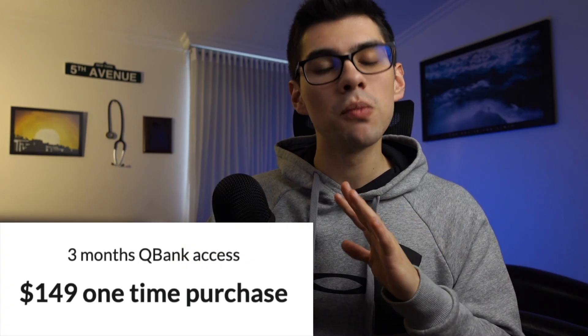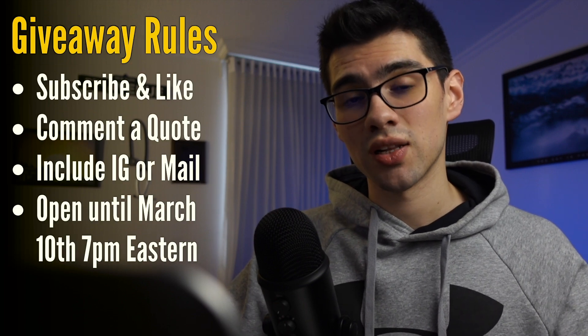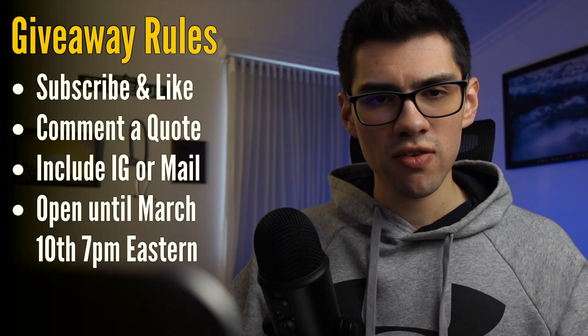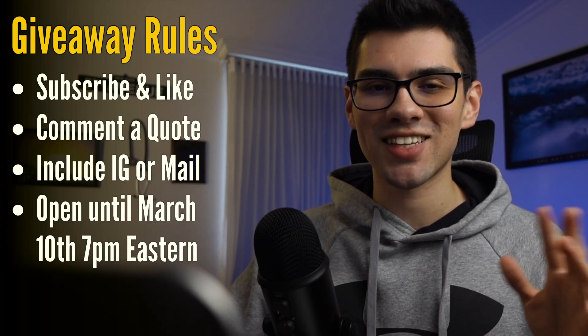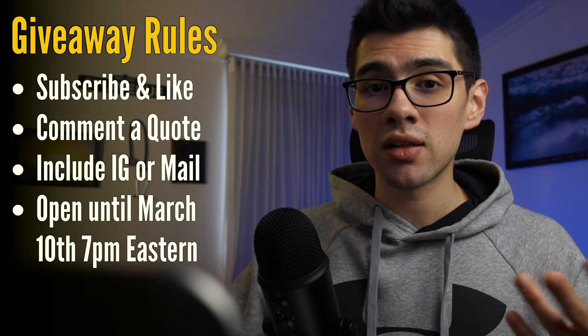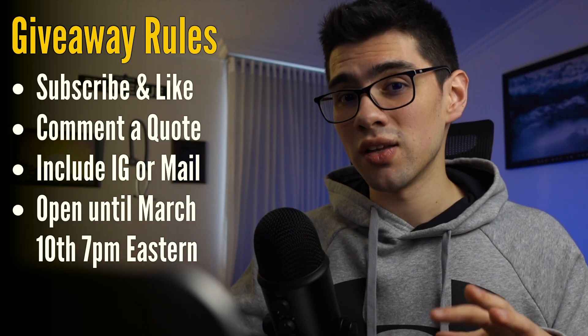I don't want to bore you with a 30-minute video showing exactly everything you can do — I want you to test it for yourself. So I'm going to leave a link in the description for you to get your five-day free trial to see if Amboss fits your needs or not. Additionally, we're doing a giveaway — we're giving away a three-month subscription plan of Amboss Plus to one of you guys. This plan usually has a $149 cost and it's going completely free to one lucky person. All you need to do to enter the contest is like this video, subscribe to this channel, and leave a comment in the comment section with one of your favorite quotes and a way to contact you.